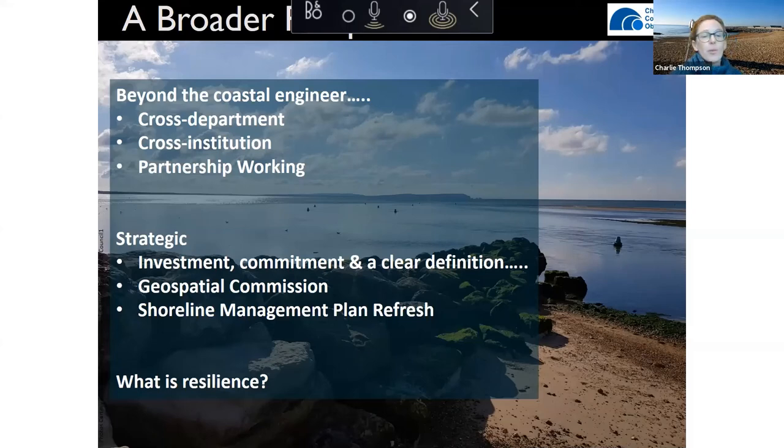There are a couple of national programmes that will dovetail nicely with this project's work. One is the Geospatial Commission, which is trying to unlock the potential of geospatial data in the UK and should go some way to addressing the data gaps we've discussed. The other is the shoreline management plan refresh, which has been reviewing all SMPs in light of changes in strategy and national policies to see how that might impact management options within different policy units.